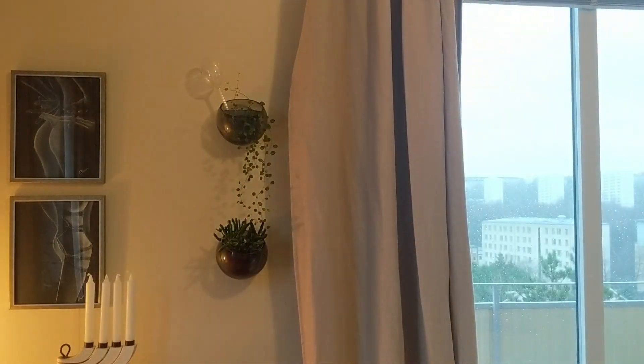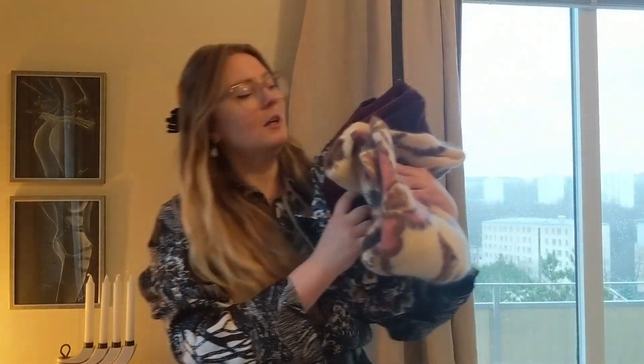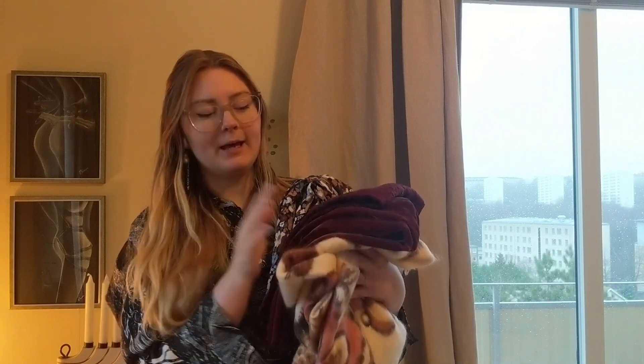Hi and welcome back to another video! I'm so excited for today's. I've been shopping and saw the Sezane winter collection — or maybe a seasonal drop — and I wanted some of the things so I made a quite large order. We have a little bit of everything: a top, a dress, a shirt, a pair of pants, and a cardigan. I hope you enjoy!